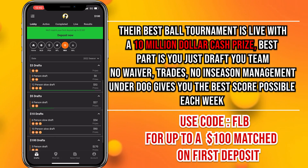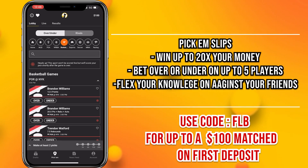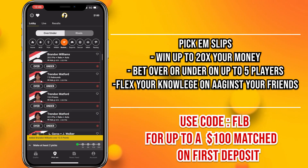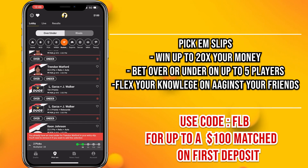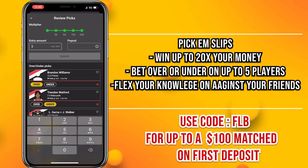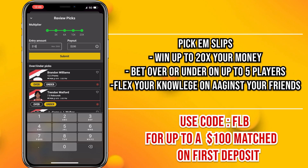You can also do their pick-em, which is basically like sports betting on any other app, but on Underdog Fantasy you can win up to 20 times your money in a single night. Pick two to five players, choose over or under on their stats, or do the versus option. Use code Cole FLB and get matched up to $100 on your first deposit — that's four entries into the best ball tournament at $25 each. Smaller tournaments with $5 entries are also available. Thank you to Underdog Sports for sponsoring this video.